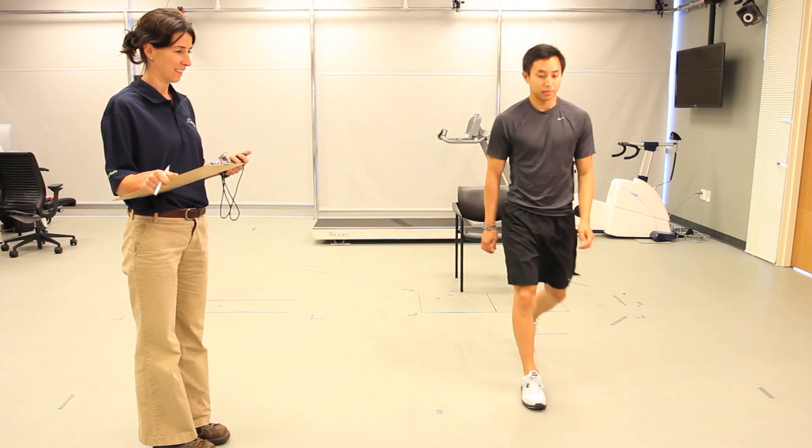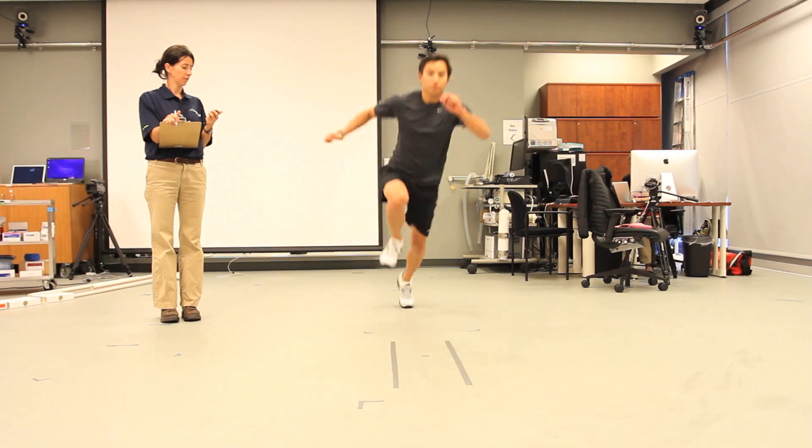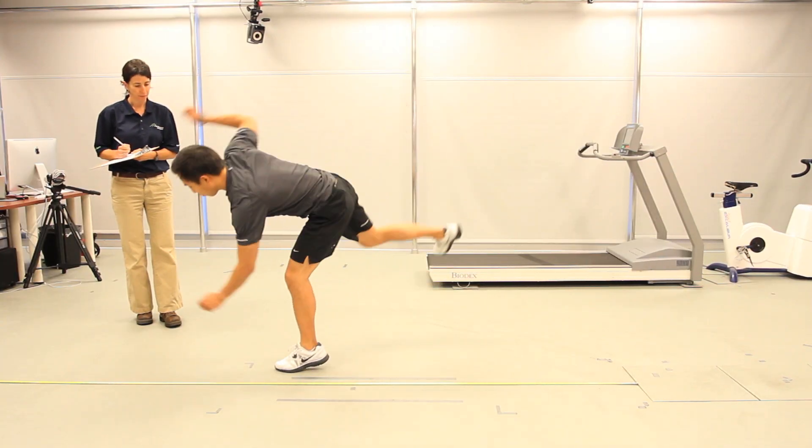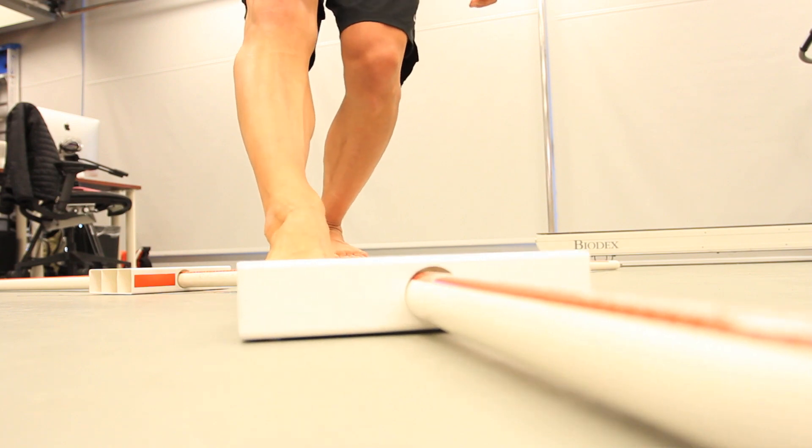In addition to motion analysis, the Corps provides facilities and trained personnel for functional testing. This includes tests such as the timed up and go test, the star excursion balance test, as well as a variety of hop tests for knee stability. These functional tests provide metrics for patients' joint stability as well as functional mobility.